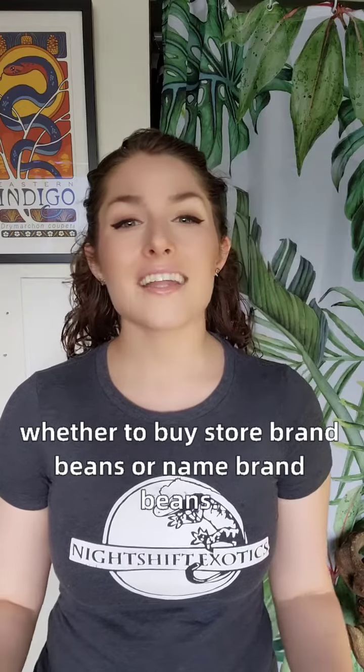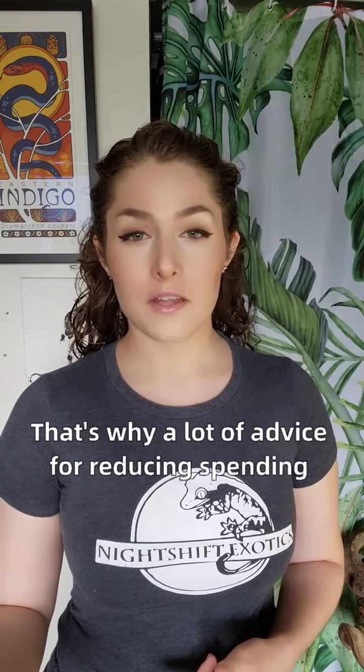Sometimes brand doesn't matter. For example, when you're at the grocery store deciding whether to buy store-brand beans or name-brand beans. Buying designer clothes is generally unnecessary. That's why a lot of advice for reducing spending usually includes a point about buying more generic goods rather than paying more for a certain brand.